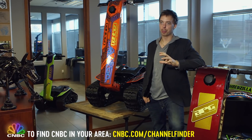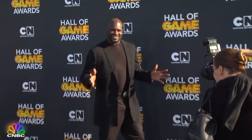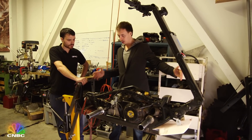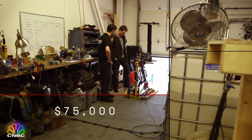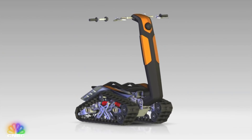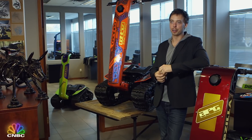The biggest high-profile project right now is the shredder being built for Shaq. The 7'1" former NBA star needs his jumbo shredder 30% larger than the standard model. Price tag: $75,000. Even Shaq will have to wait about six months for his custom shredder to be completed. Good things take time, and the best things are worth waiting for.